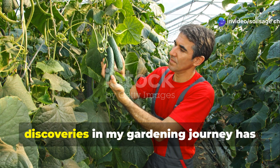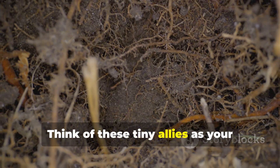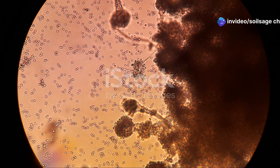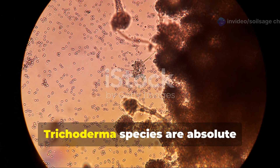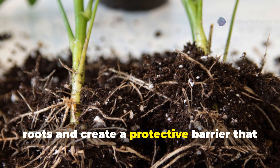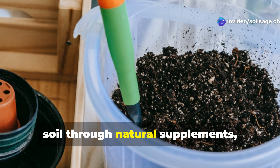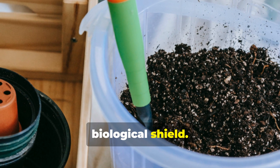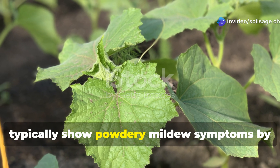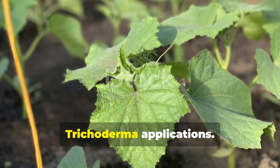One of the most revolutionary discoveries in my gardening journey has been the incredible power of beneficial microorganisms. Think of these tiny allies as your plant's personal security team, working around the clock to protect against harmful pathogens. Trichoderma species are absolute game-changers in fungal disease prevention. These beneficial fungi colonize plant roots and create a protective barrier that harmful fungi simply cannot penetrate. When you introduce Trichoderma to your soil through natural supplements, you're essentially giving your plants a biological shield. I've seen cucumber plants that would typically show powdery mildew symptoms by mid-July remain completely clean through the entire growing season after consistent Trichoderma applications.